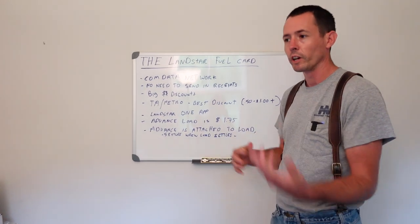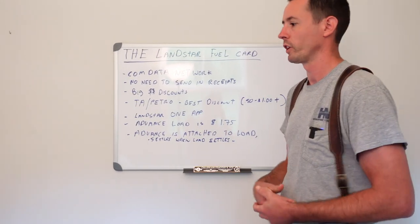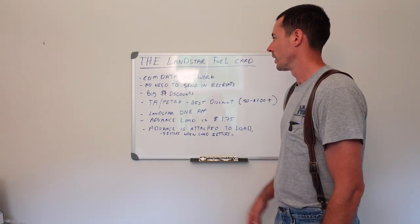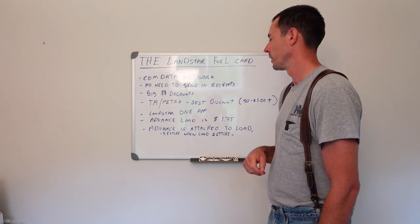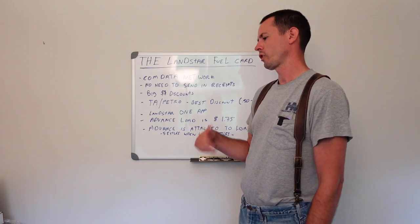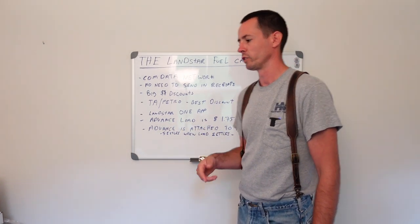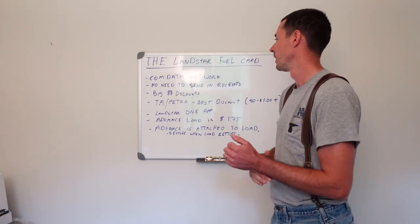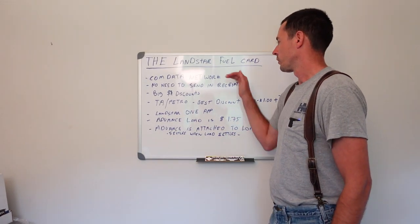Our card is on the ComData network — there's also EFS, Fuel Man, and others out there, but ours is ComData. On the app I'll show you later, you can see all the locations where you can get fuel, and it shows you the price and the discounts.